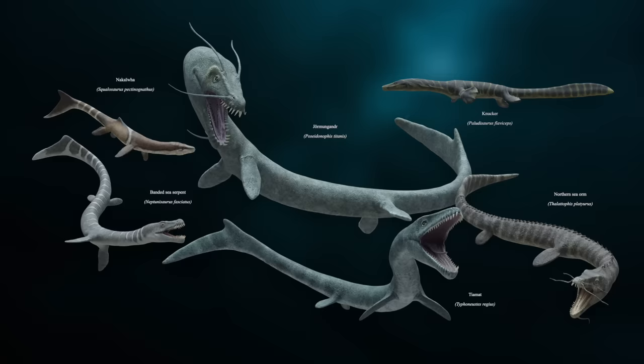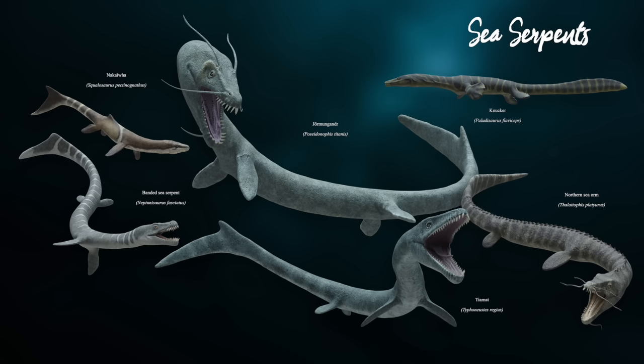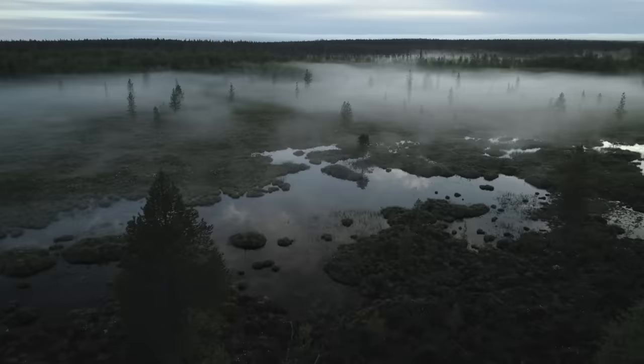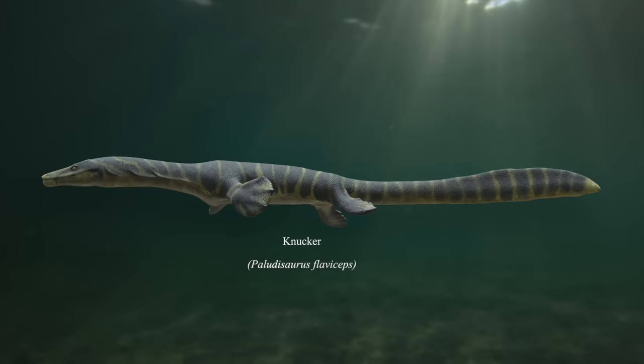First up are the Sea Serpents — or the Thalatophydia — an order of aquatic draconomorphs that are a sister lineage to their land-dwelling cousins. In the words of the author, the evolutionary origins of sea serpents are as murky as the waters they inhabit, but it seems their ancestry dates back well over 200 million years — and thanks to this alternate Earth having slightly different mass extinctions, some still roam its seas today. In wetlands, rivers, and estuaries throughout this world's version of Europe, you may encounter the Knucker — a long, eel-like serpent with sharp, slicing teeth. Averaging around sixteen feet or five meters in length, the Knuckers are actually on the small side for a sea serpent.